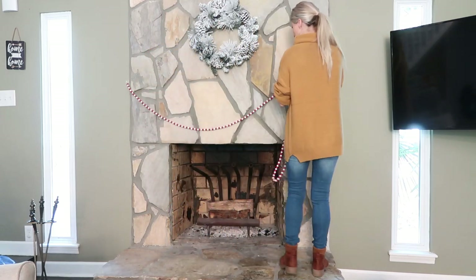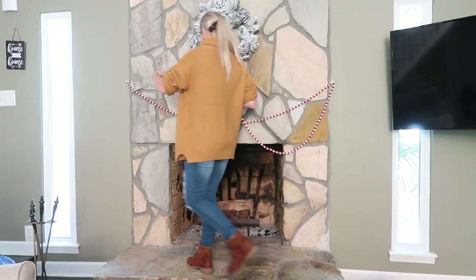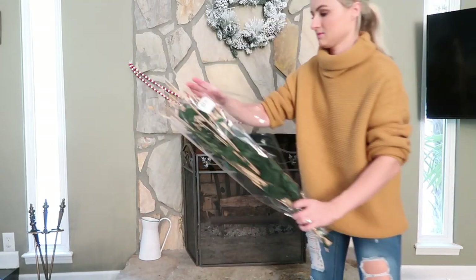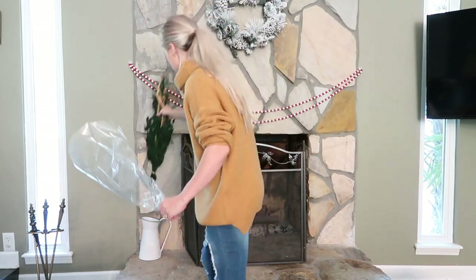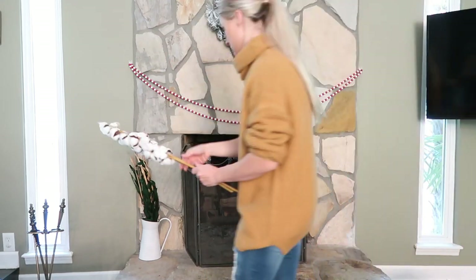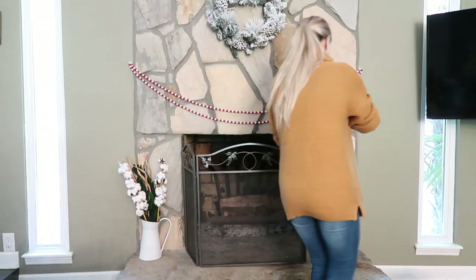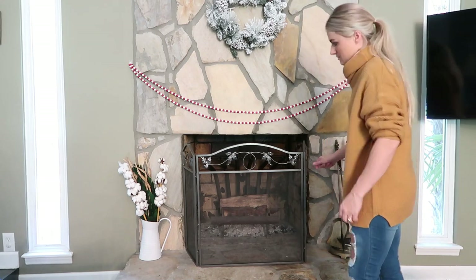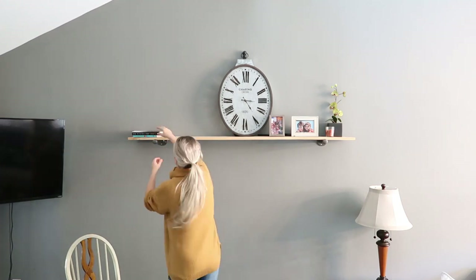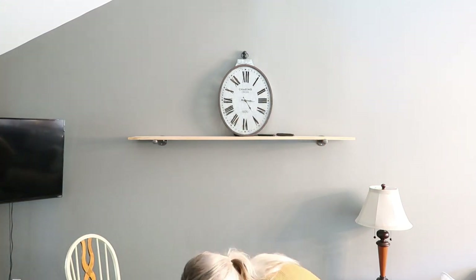Since we are moving mid-December, I didn't want to go way too crazy with the decor this year. I'm not going to show you guys me decorating the Christmas tree just yet. We actually had a real Christmas tree last year, and this year we ordered a really nice tree on Balsam Hill, so we're still waiting for it to arrive.